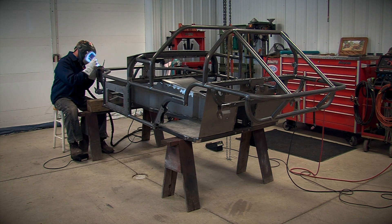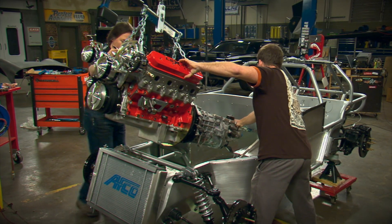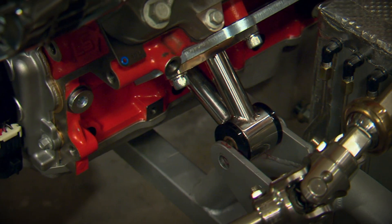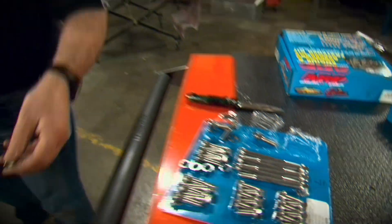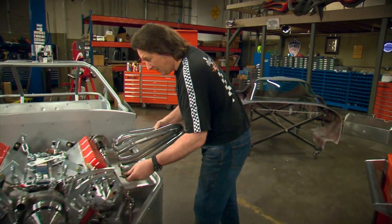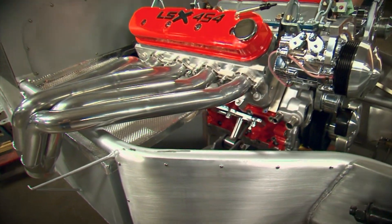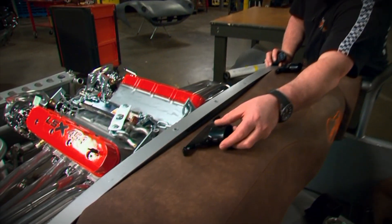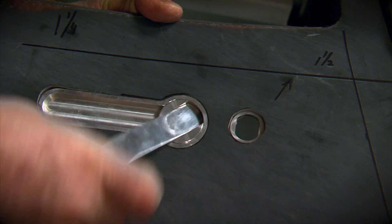Once we had the chassis laid out, we moved on to the drivetrain and combined over 600 horsepower with six speeds. Then we moved on to other unique features like special headers, interior parts, vents, and door latches.